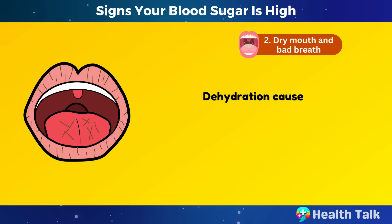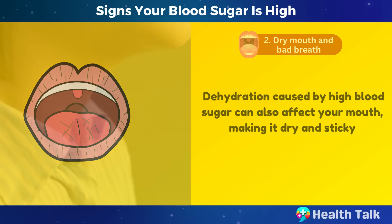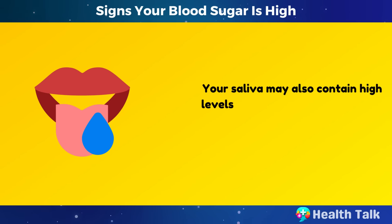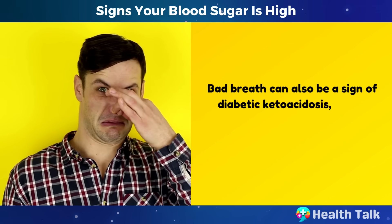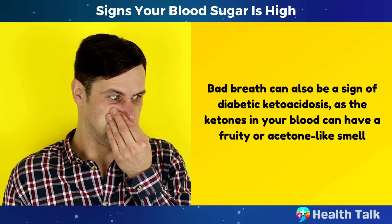Number 2: Dry mouth and bad breath. Dehydration caused by high blood sugar can also affect your mouth, making it dry and sticky. You may have difficulty swallowing, speaking, or tasting food. Your saliva may also contain high levels of glucose, which can cause bacteria to grow and produce bad breath. Bad breath can also be a sign of diabetic ketoacidosis, as the ketones in your blood can have a fruity or acetone-like smell.